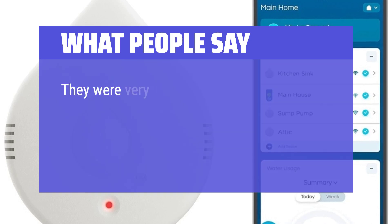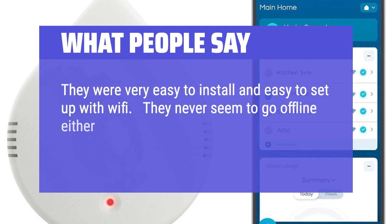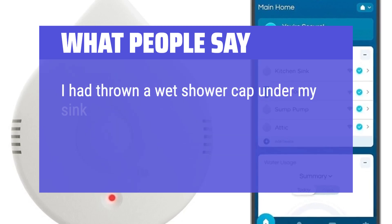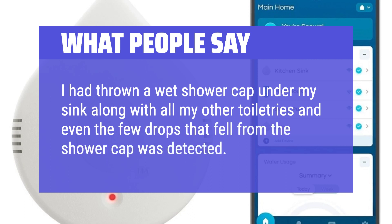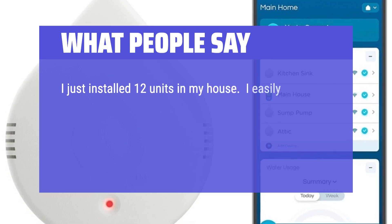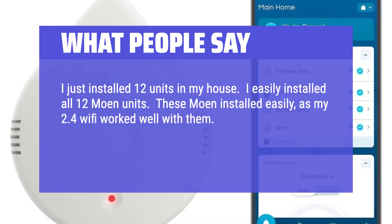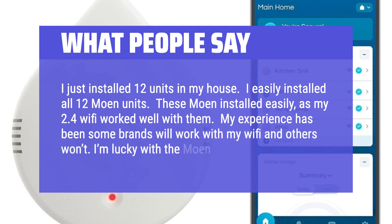What people say: They were very easy to install and easy to set up with Wi-Fi. They never seem to go offline either — very impressive. The sensors pick up even a drop of water. One user had a wet shower cap under their sink and even the few drops that fell from it were detected. Another user installed 12 units easily, noting that their 2.4GHz Wi-Fi worked well with them, while some other brands did not.